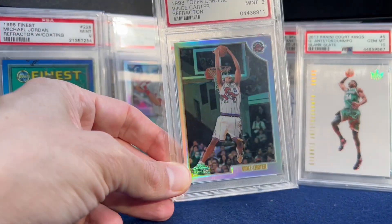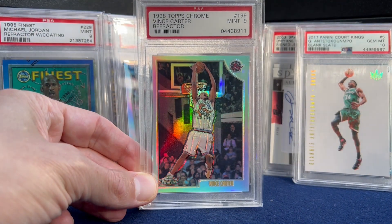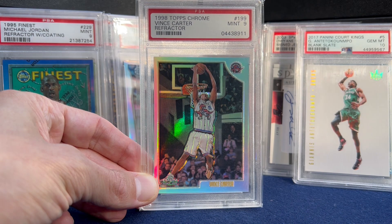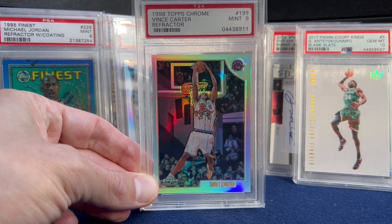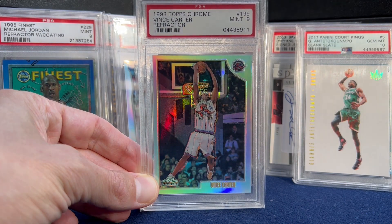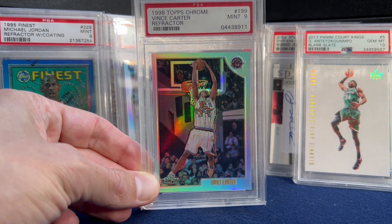Number 8 — speaking of shine, Vince Carter. Just one of the all-time poses I think. '98 Topps Chrome Refractor — doing the reverse dunk in that old school Raptors jersey.